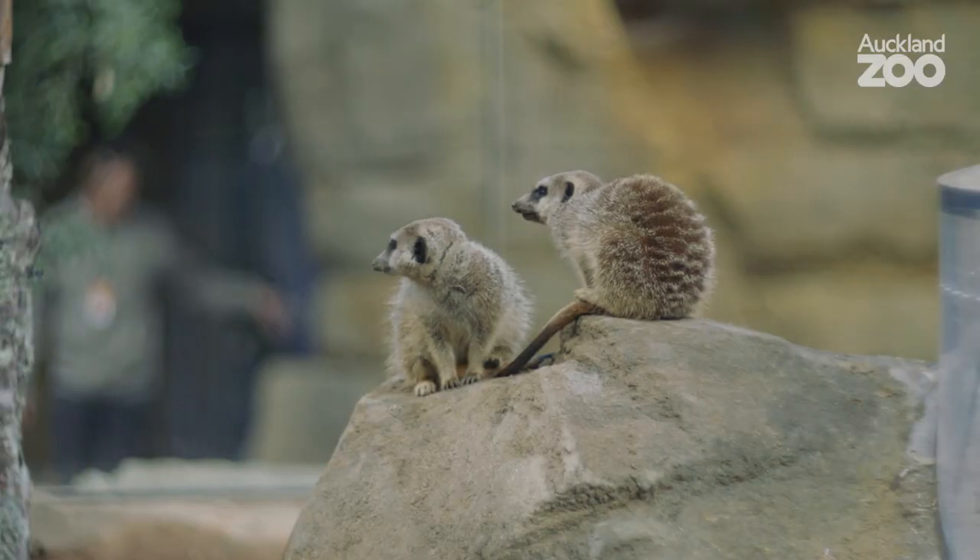Hello, my name is Ellie and I'm a carnivore keeper here at Auckland Zoo. I basically get to look after all the meat eaters in the zoo, and today we are in the meerkat exhibit.